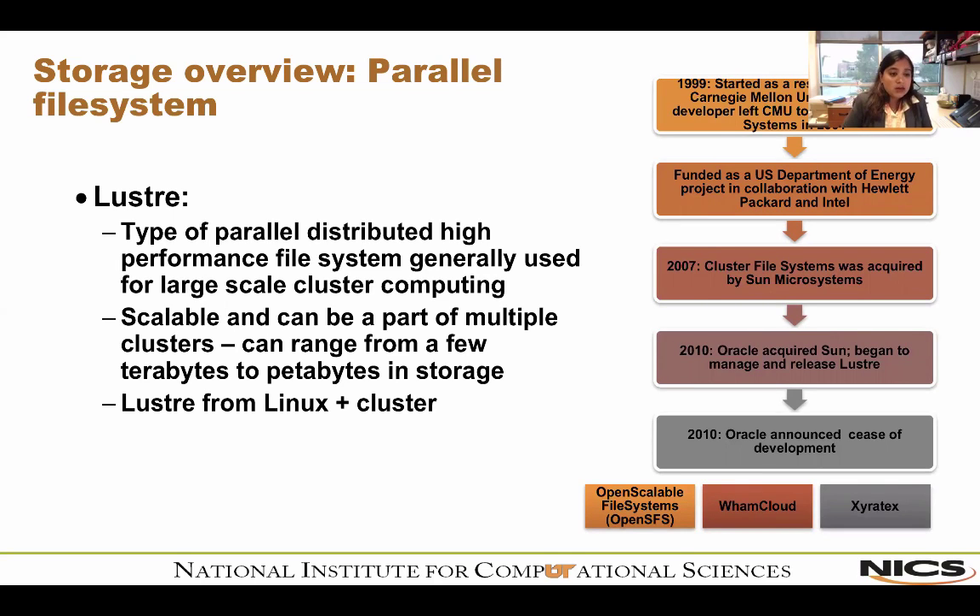The next thing is parallel file systems. In our case, we use Lustre — a type of parallel distributed high-performance file system generally used for large-scale cluster computing. It's scalable, can be part of multiple clusters, and can range from a few terabytes to petabytes in storage. We have a 1.3 petabyte file system at NICS, mounted across multiple clusters. A fun tip: Lustre is a conglomeration of the words 'Linux' and 'cluster.'